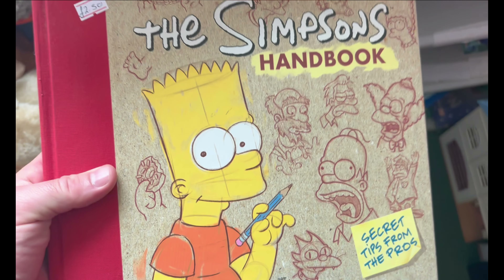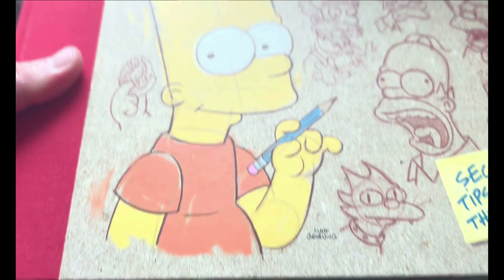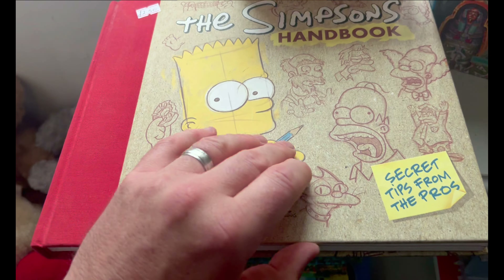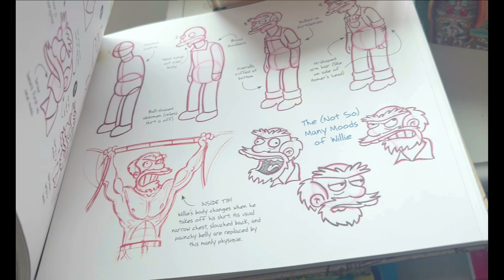I then headed over to the toy section and in amongst the toys was this hardback Simpsons book — very cool book, really nice condition. It's sort of like a how-to-draw-the-characters guide. Very, very cool. £2.50 on this one.